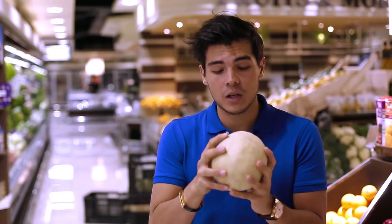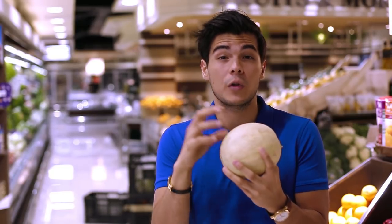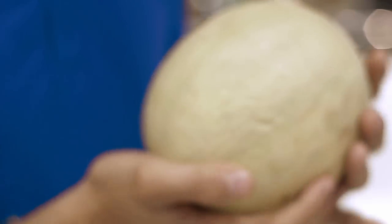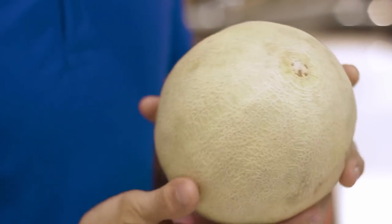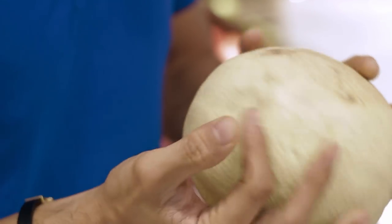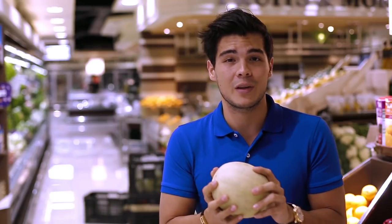When looking for a perfect sweet melon, you want something that's nice and cream and golden in color. When it's green it means it's completely unripe still. Second, you want to make sure that there's no soft spots all around the melon except right here at the end, and that's how you make sure you have a nice sweet melon in your hands.